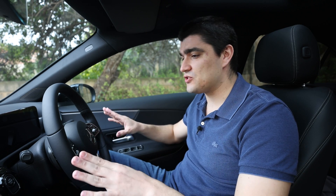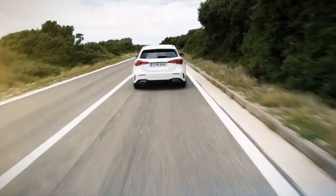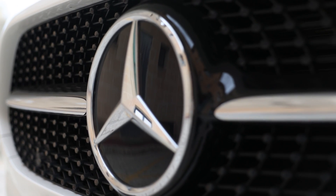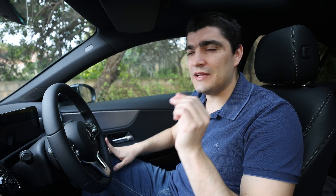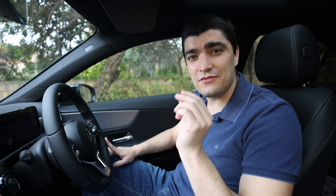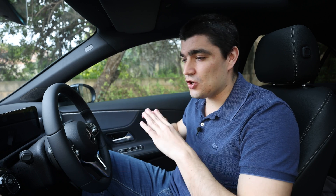By the end of 2022, Mercedes-Benz will be offering an electrified vehicle in each one of their car categories, and by 2025 they envision that 50% of their sales will come only from electric and plug-in hybrid. In that same year they will only release fully electric platforms, and by 2030 they envision that they will be selling full electric vehicles globally.